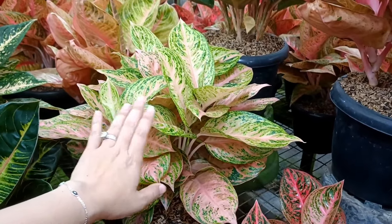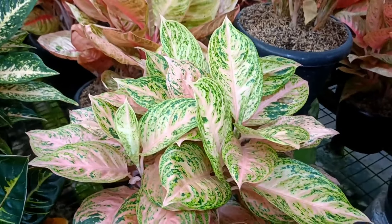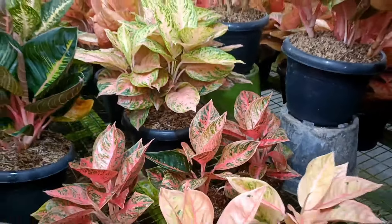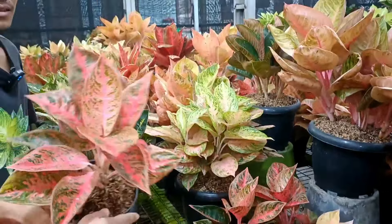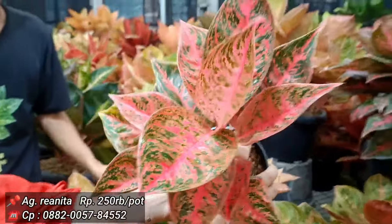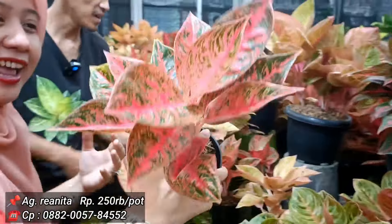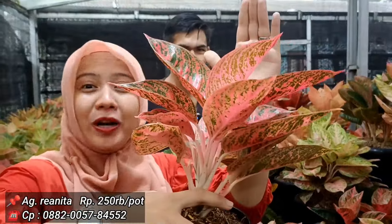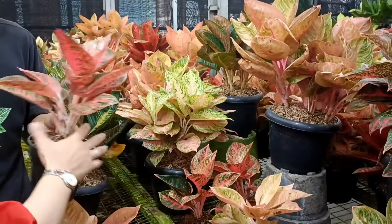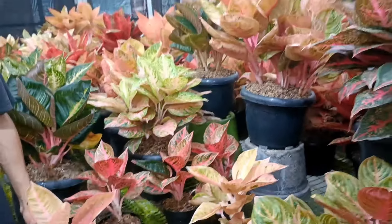Di bagian samping ada Rianita versi tunggal, harga 250 ribu. Warnanya merah banget, cukup gede walaupun tunggal. Little Lemon ada 3 stok dengan harga 2,5 juta.